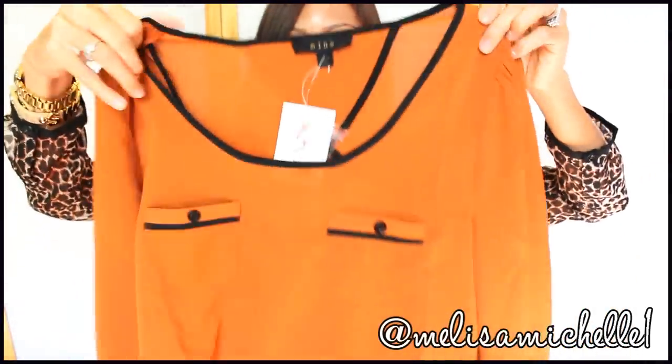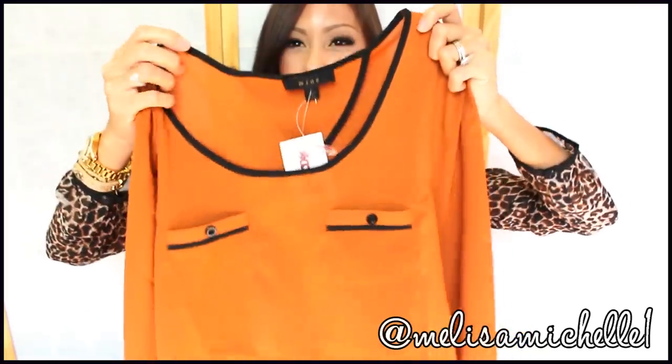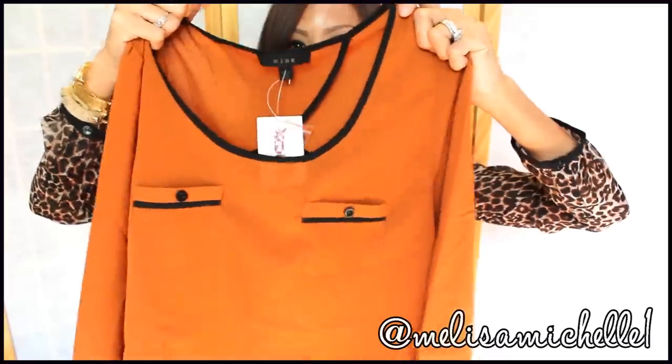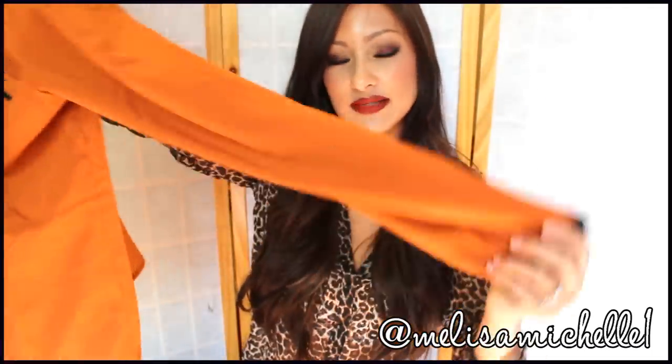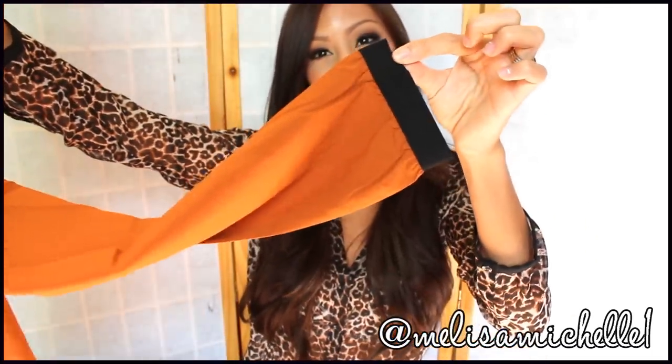The next stuff I'm going to show you I got from TJ Maxx — which I freaking love. It's like this burnt orange brown color rimmed in black. I really really like it. It's got this cute little cutout in the back and it's flowy on the bottom. I don't like anything that hugs me tight in my waist area. This shirt was $16.99 and you can wear it with so much.